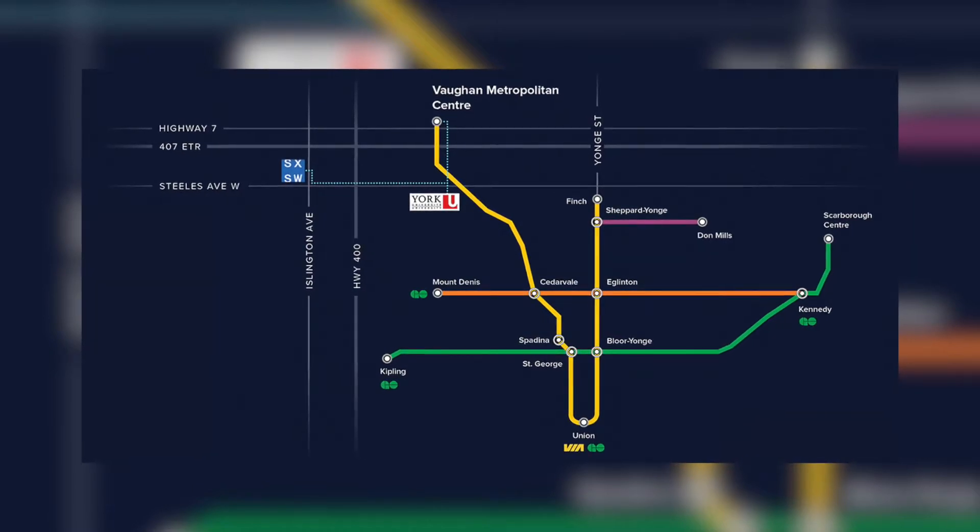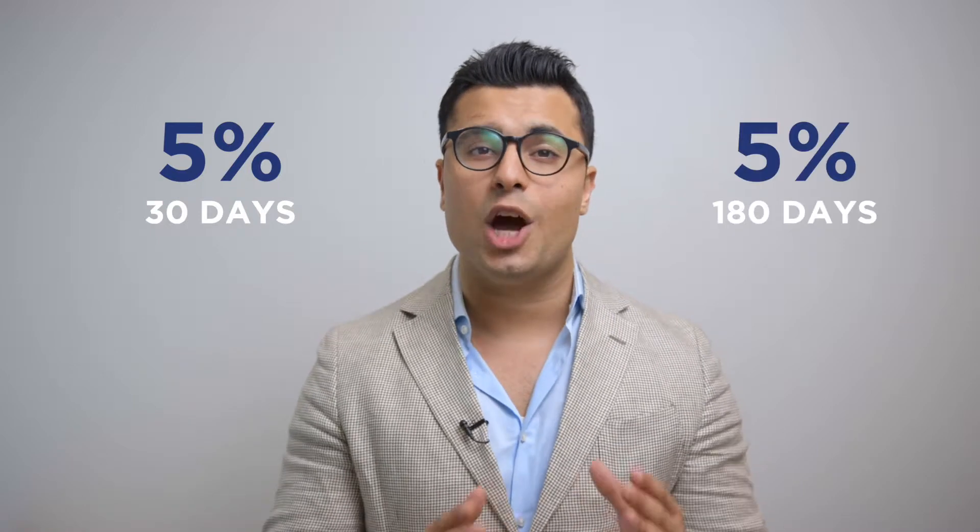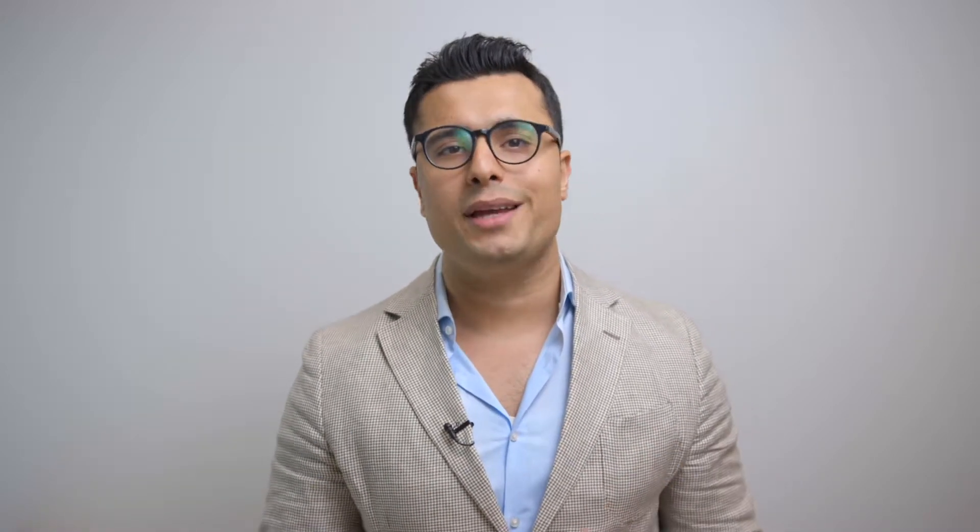They also have some terrace suites available as well. One of the greatest incentives being offered in this project is the extended deposit structure. It's very attractive — 5% in 30 days, 5% in 180 days.